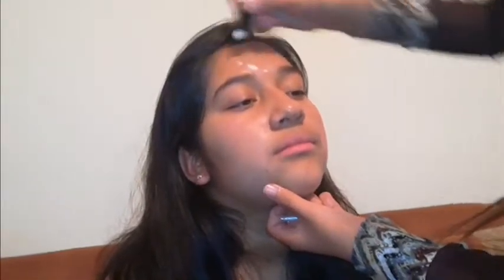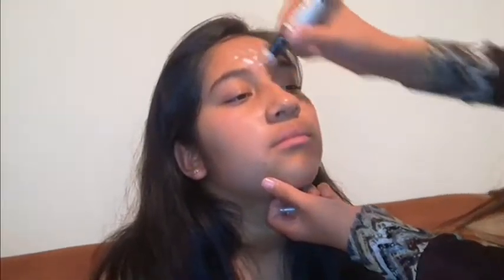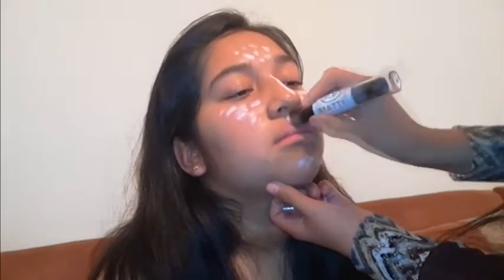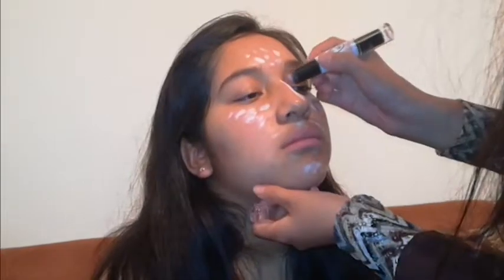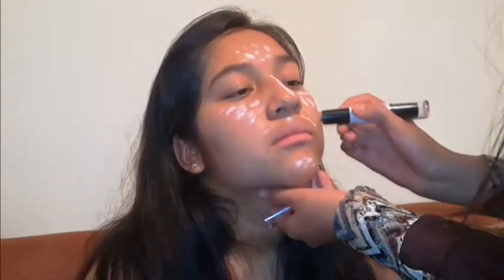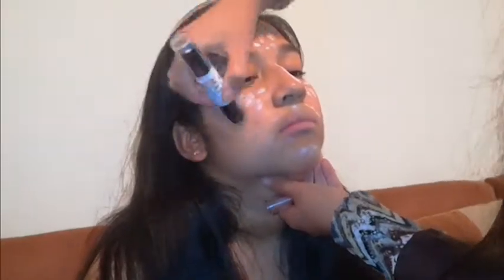Now I will use the contouring technique. I apply white color on the forehead, middle of the nose, fill out the cheekbones, and on the chin. To create depth, I apply dark color on the cheekbones, on the sides of the nose, below the lip, and around the face. With the half of the sponge, spread the makeup.